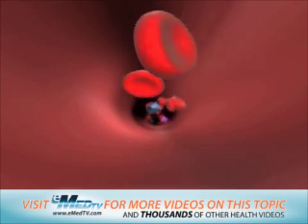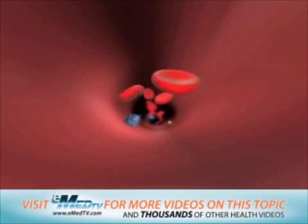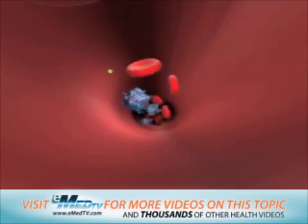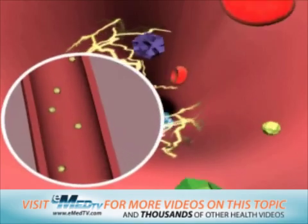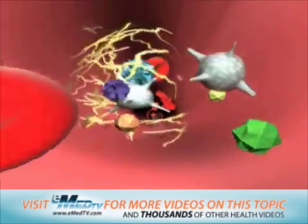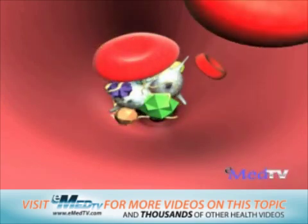Another thing that helps your body keep this balance is that blood is always flowing, which naturally mixes up the clotting and anti-clotting factors and keeps them both from getting too concentrated in one place. When blood is not flowing smoothly, like when fatty plaques build up in your arteries, platelets and clotting factors can collect in pools and become activated, causing a clot to form even when the blood vessel isn't damaged.